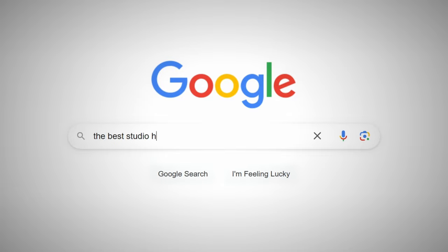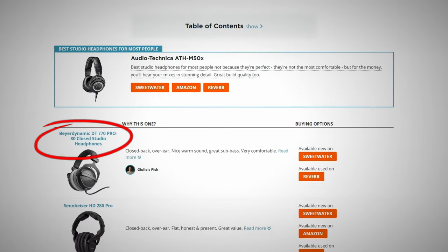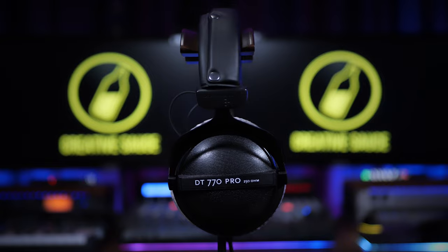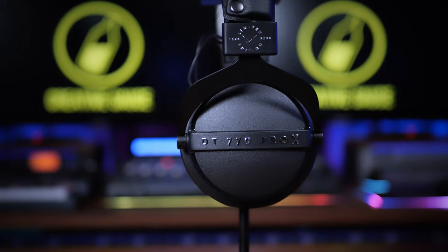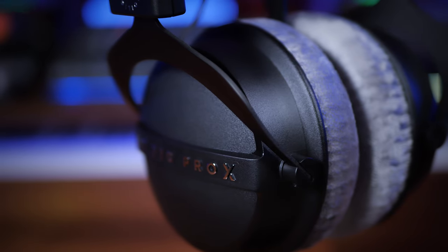Googling the best studio headphones soon reveals lists containing the Beyerdynamic DT770 Pro. But whilst these headphones, introduced 39 years ago, receive much love, they do have a few flaws. Enter the new DT770 Pro X Limited Edition. This is the answer to those flaws. Or is it?